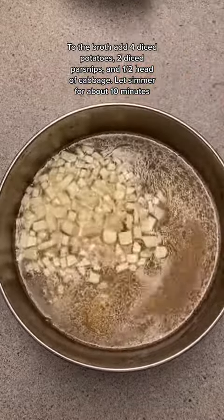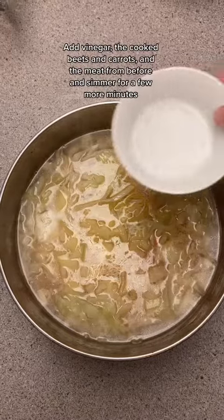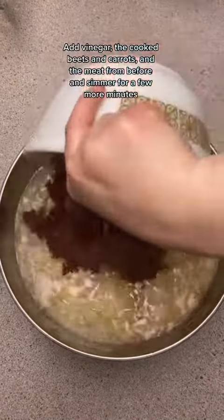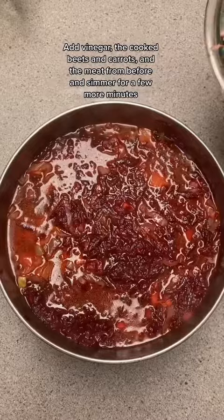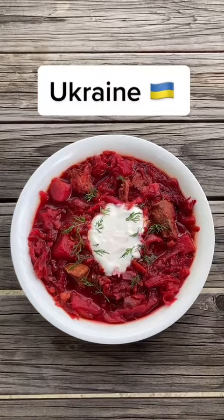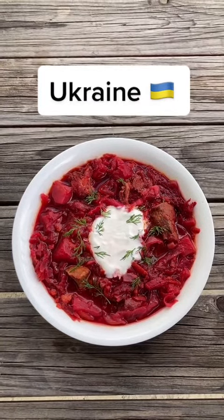I loved reading all the suggestions for this dish and the different stories you all shared with me about growing up with this dish as a family staple passed down through the generations. I really appreciate every one of you who suggested to make this because it was absolutely delicious, and even better the second day, like many of you said. As a reminder, I have a link in my bio for suggestions.